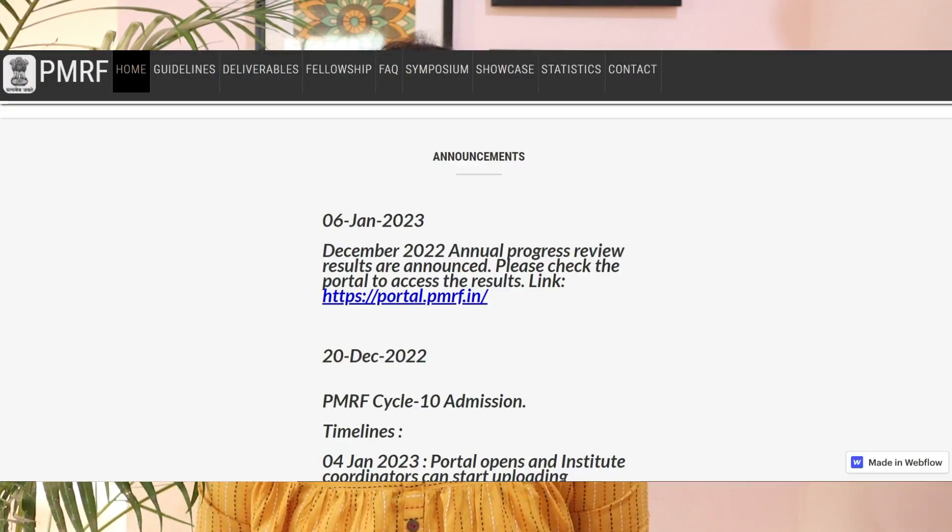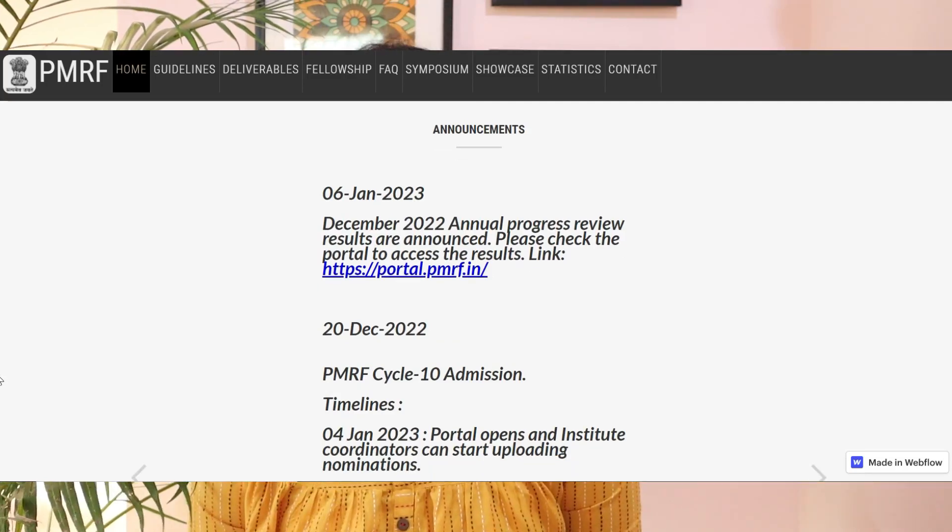Before we begin today's video, I want to make a quick announcement. The Prime Minister's Research Fellowship portal is now open and I want you to apply — it's a very prestigious fellowship.